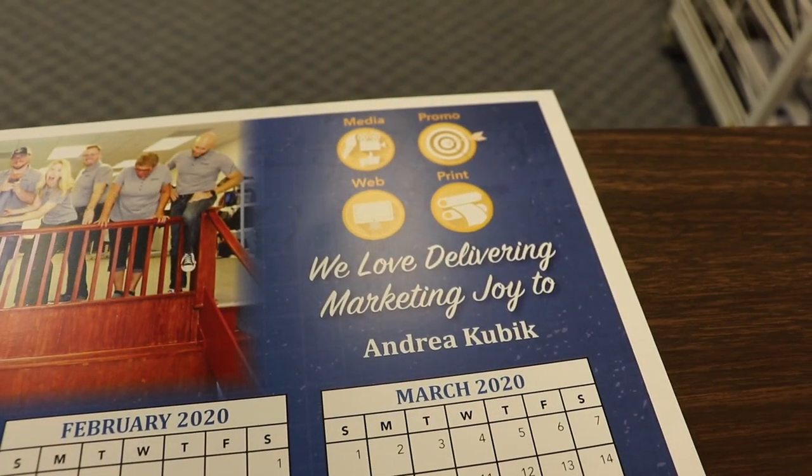This year-at-a-glance piece can be fully customized with your pictures and your information. It's a great piece to have on your customers' walls for 365 days a year. But wait, there's more — you can also actually personalize them. Put the name of your best clients on them, and when it's personalized, no one's going to throw it away.